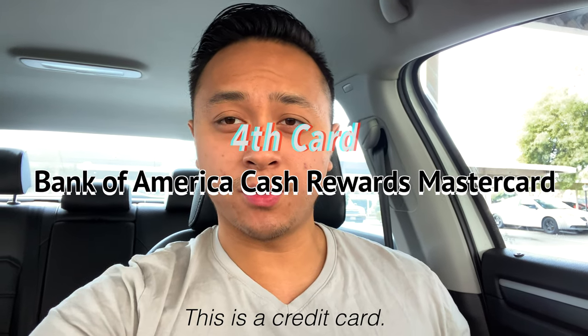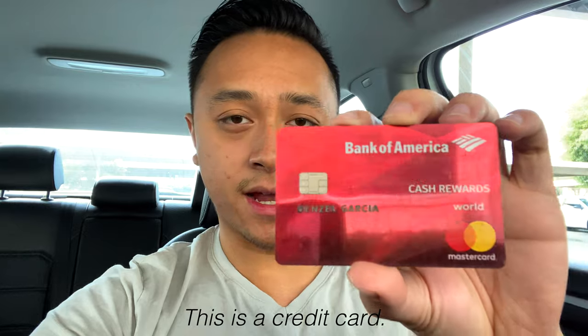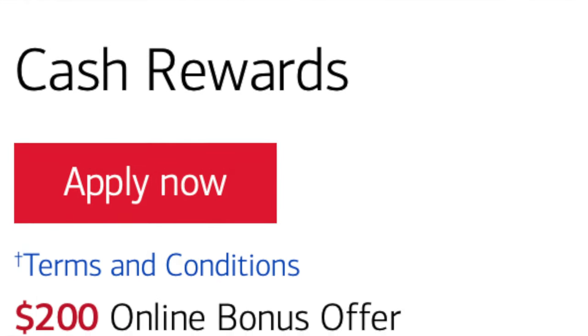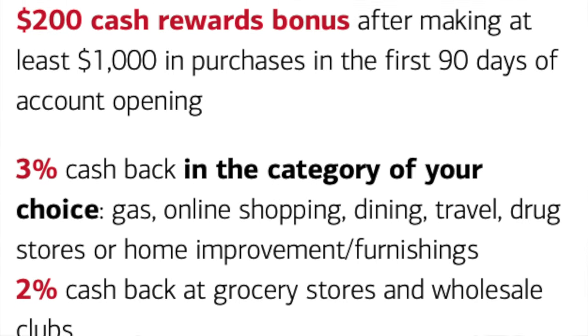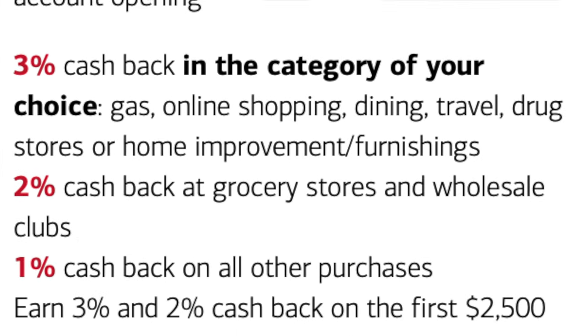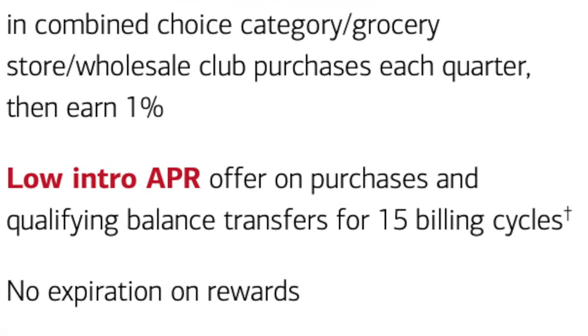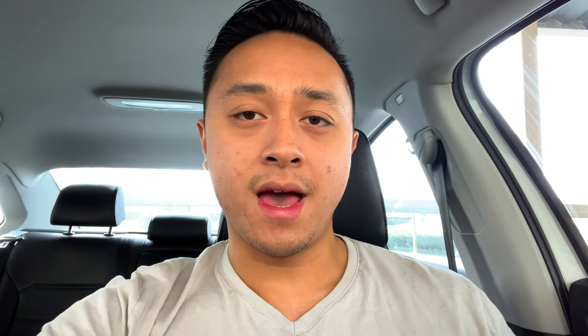As for credit cards, I only keep about three or four with me. The first one I want to talk about is the Bank of America Cash Rewards card — a worthy card to keep with you at all times. You get 3% cash back in a category of your choice. I use it at the gas station and get 3% cash back, and I use that cash back to help pay off the statement balance every month. Sometimes I change the categories depending on what I need, but mostly it's just a gas card.